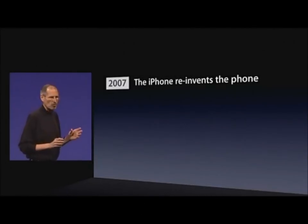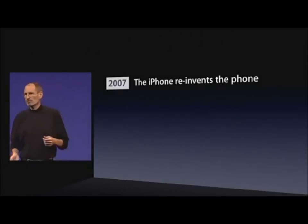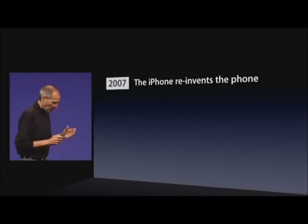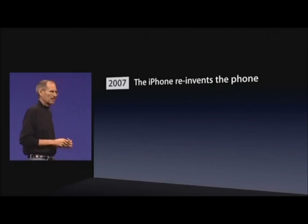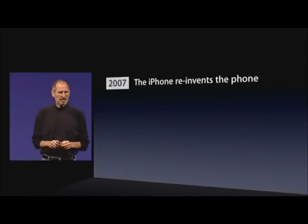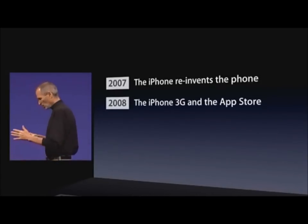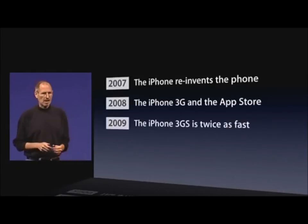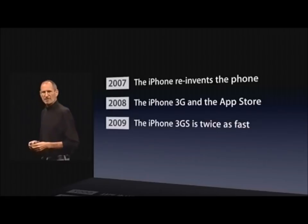In 2007, iPhone reinvented what we think of as a phone. It's hard to remember what it was like before iPhone — carriers controlled what was on the phone, there were a few apps but nothing like we think about apps today. There was no free market for apps, no App Store. The iPhone started to change all of that. In 2007 it was a revolution. In 2008 we added 3G networking and the App Store. In 2009 the iPhone 3GS was twice as fast and added features like video recording.